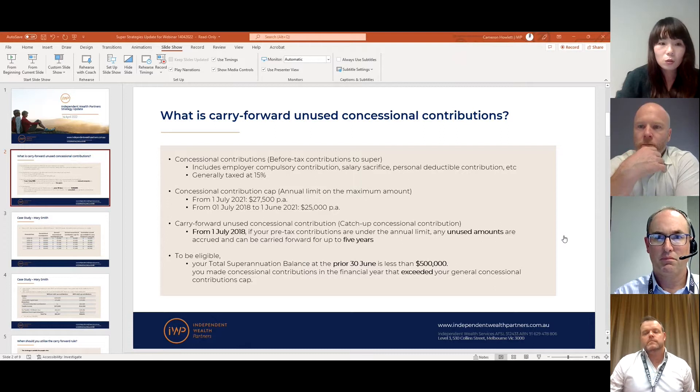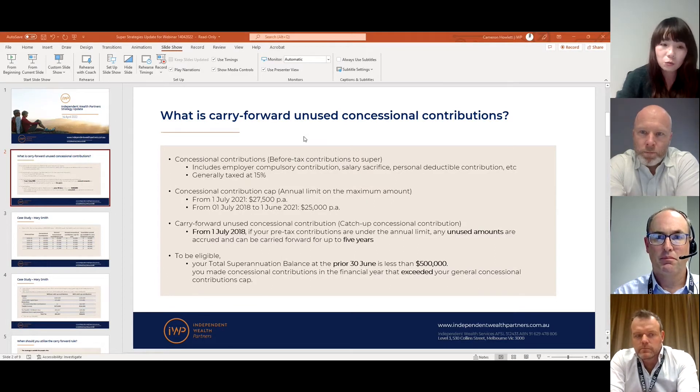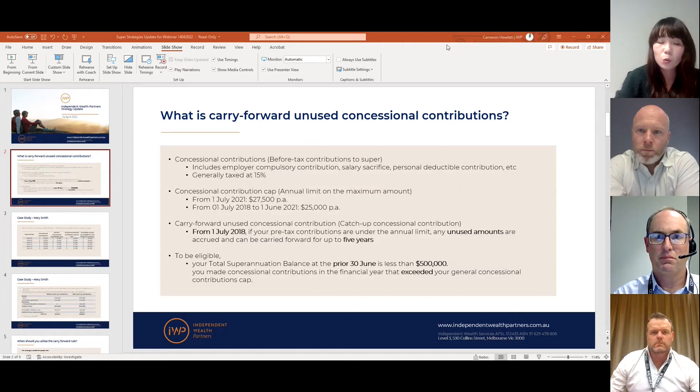Before diving into the main topic, it's important to understand what concessional contributions actually are. Concessional contributions are money you put into your super fund before tax — also referred to as before-tax or pre-tax contributions. They include compulsory employer contributions, salary sacrifice arrangements, and personal contributions for which you claim a tax deduction. This type of contribution is taxed within superannuation generally at a rate of 15%, which for most working people is lower than the personal tax rate.